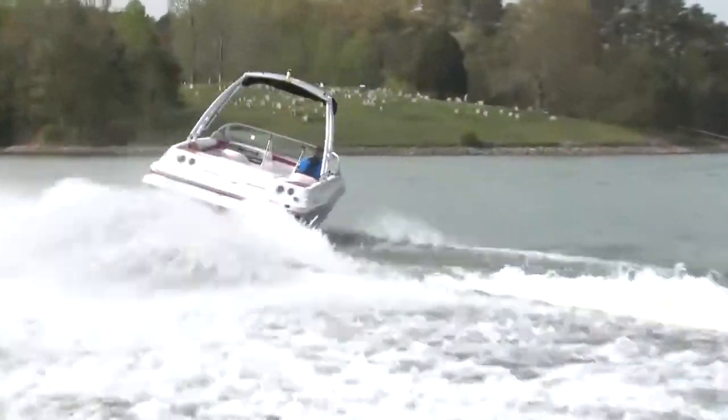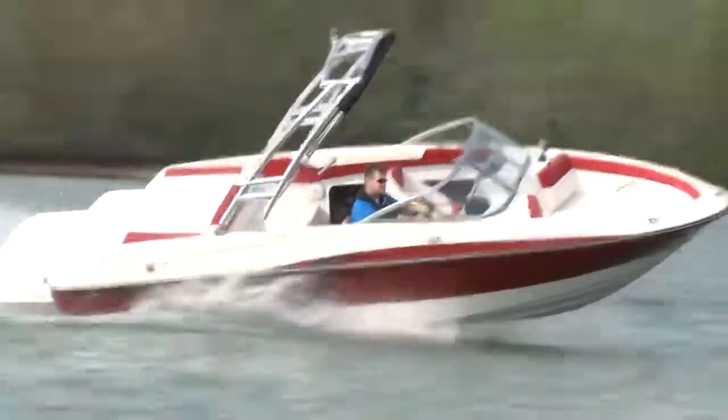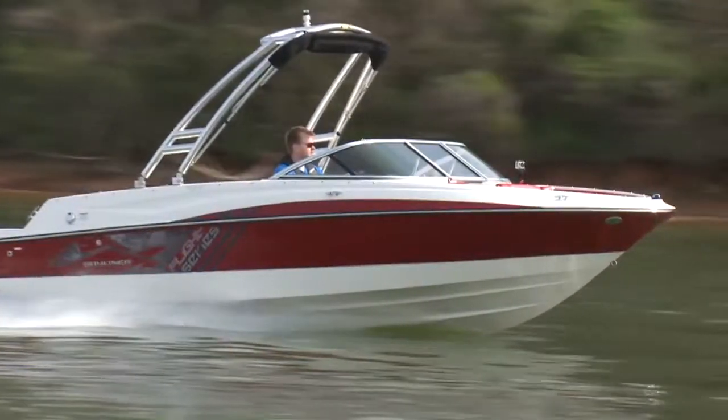I think this 195 has a great spot in the Bayliner lineup. It's a versatile boat, and when you add in the Flight package you up the water sports level that much more, which makes the boat that much more fun. Bayliner has it right — it's so worth it.